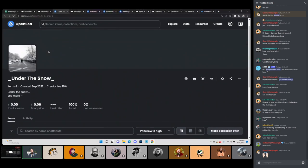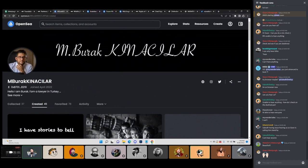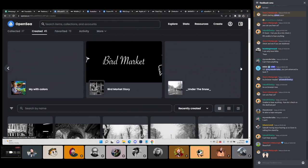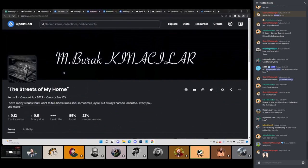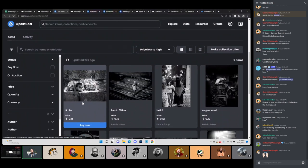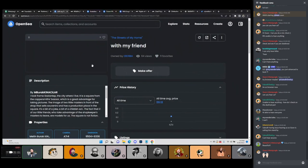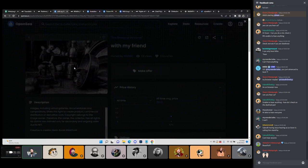Even if it's priced at 0.1 or 0.15 — why not? Why not wait? Let's see what the artist has from other collections. This was created in April — the Streets of My Home collection, these are 0.11. I honestly think the images here are actually stronger. These documentary style images seem a stronger suit for the artist than what they're currently showing. OpenSea takes a really long time for images to open up lately.